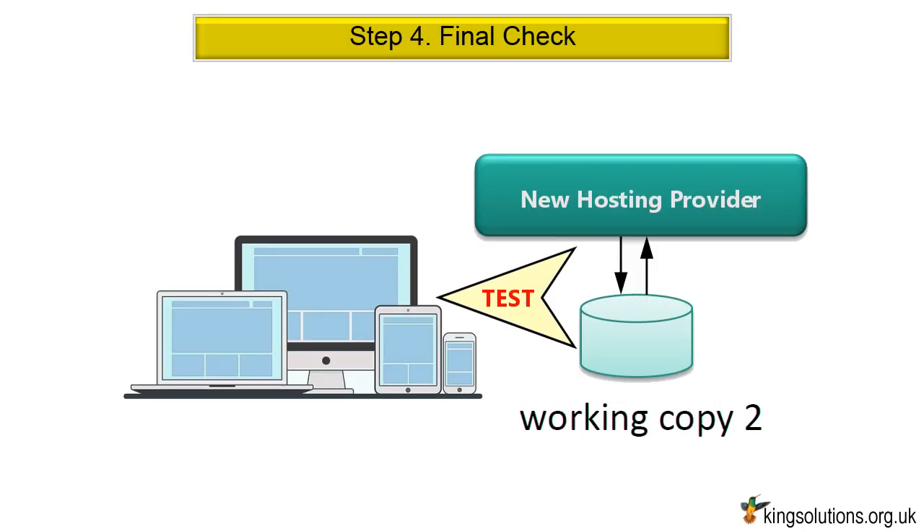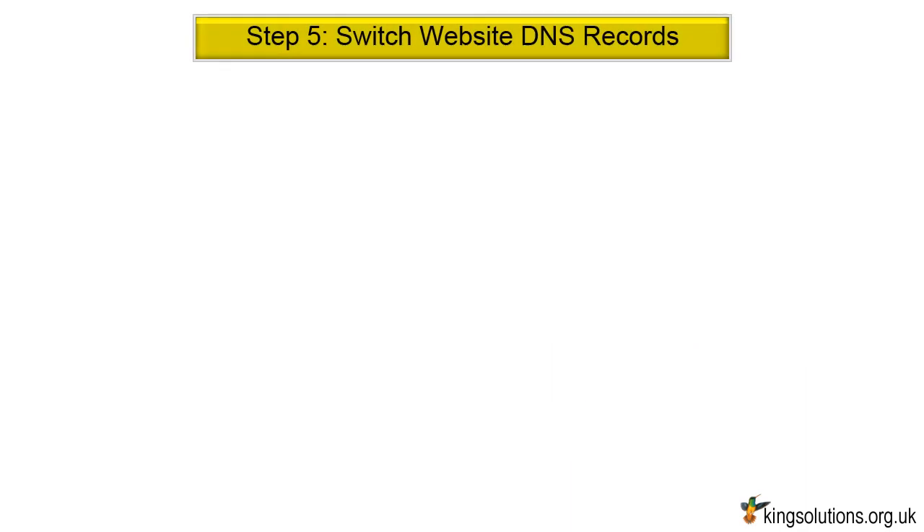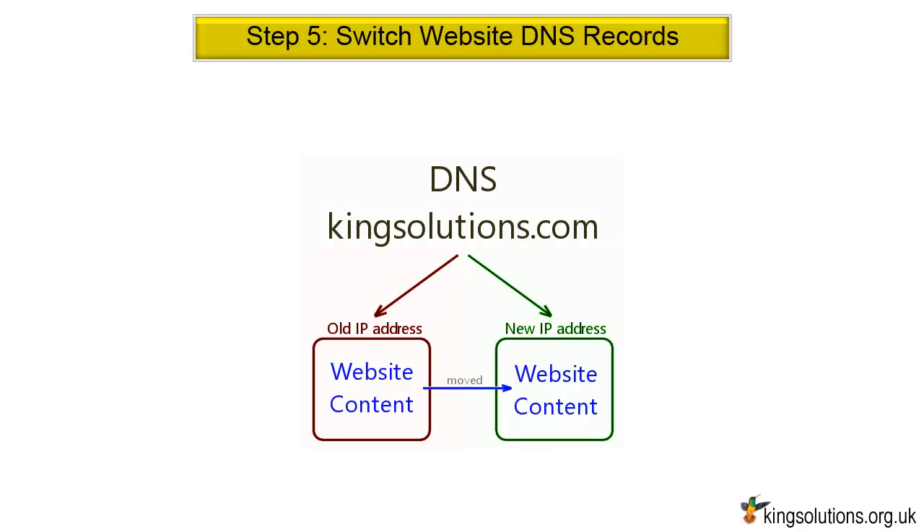Step 4: Final Check. Once you have loaded your files onto the new hosting configuration, double-check everything is working correctly. You can preview your newly hosted website using the new IP address. Step 5: Switch your website's DNS record to the new web host servers at your registrar. This is a critical step — make sure you get the right DNS info from your new web host.